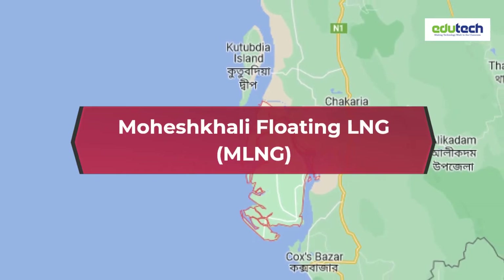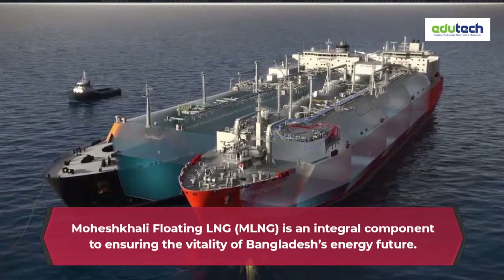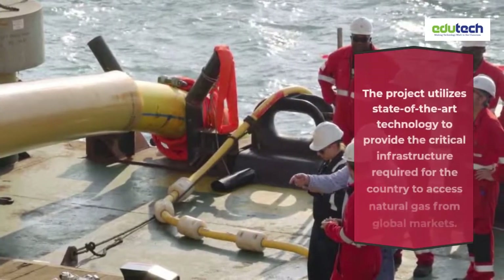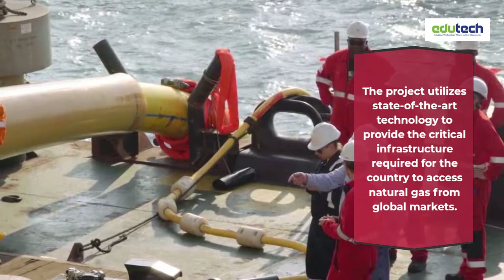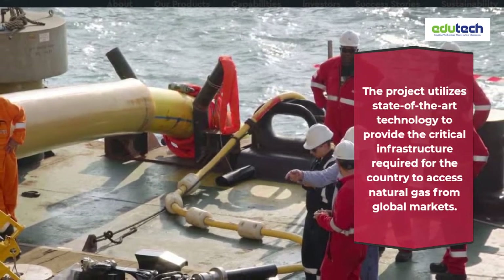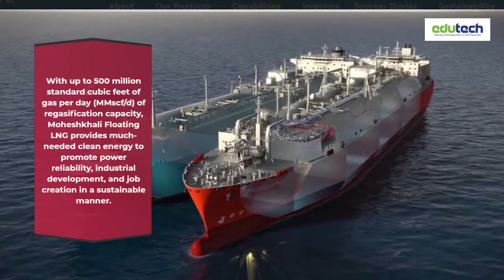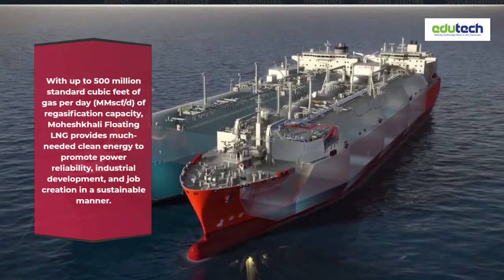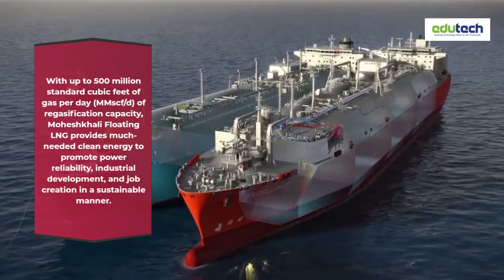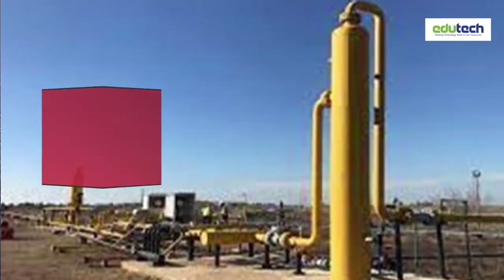Moshkali Floating LNG is an integral component to ensuring the vitality of Bangladesh's energy future. The project utilizes state-of-the-art technology to provide the critical infrastructure required for the country to access natural gas from global markets. With up to 500 million standard cubic feet of gas per day (MMSCFD) upper gasification capacity, Moshkali Floating LNG provides much-needed clean energy to promote power reliability, industrial development, and job creation in a sustainable manner.